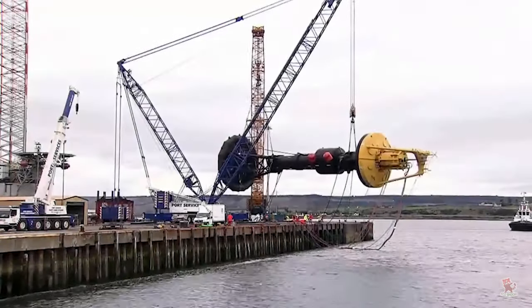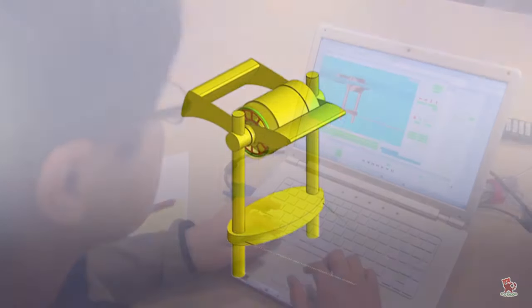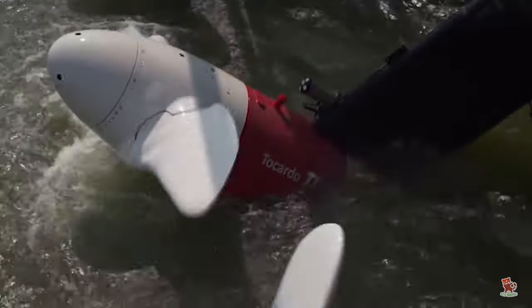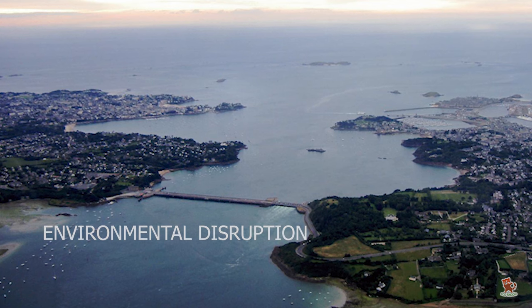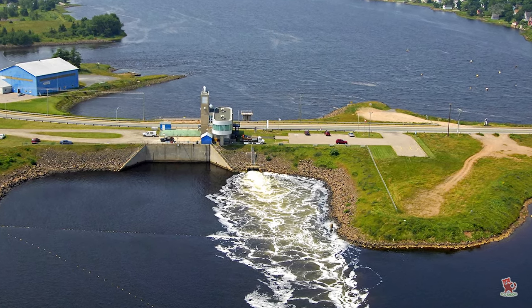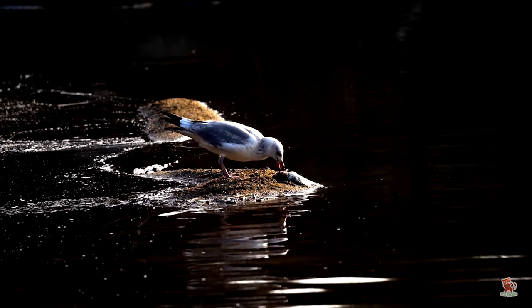Furthermore, an ocean energy device that works great in one locale might be terrible in another, making it difficult to develop a standard design. Any large mechanical device placed into an active ocean ecosystem is going to be problematic. Spinning blades may injure or kill aquatic species, and a coastal barrage for tidal energy might upset an entire estuarial ecosystem. Mechanical devices also can leak lubricants and emit noises that make trouble for fish and aquatic mammals.